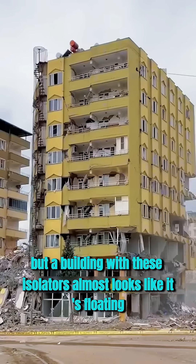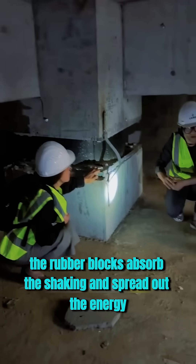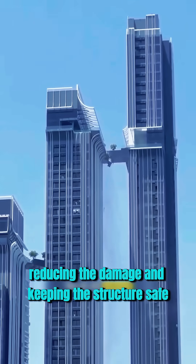But a building with these isolators almost looks like it's floating. The rubber blocks absorb the shaking and spread out the energy, reducing the damage and keeping the structure safe.